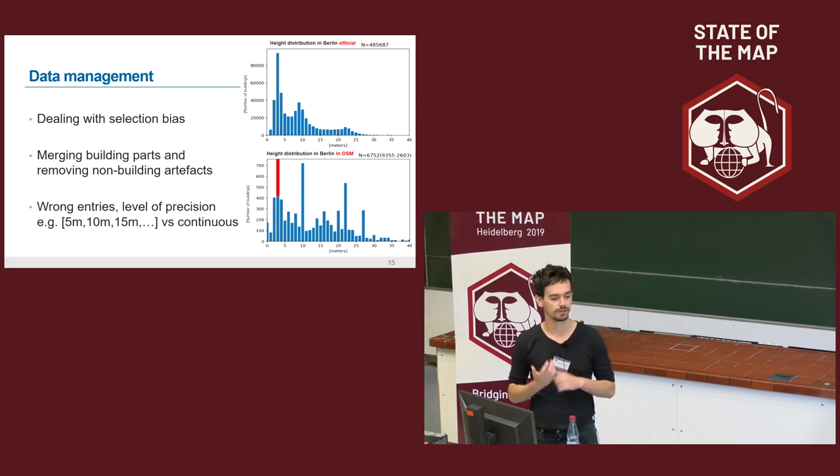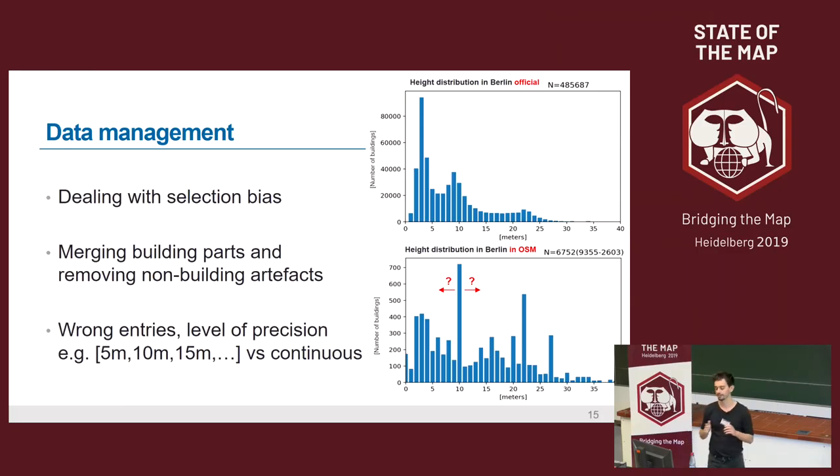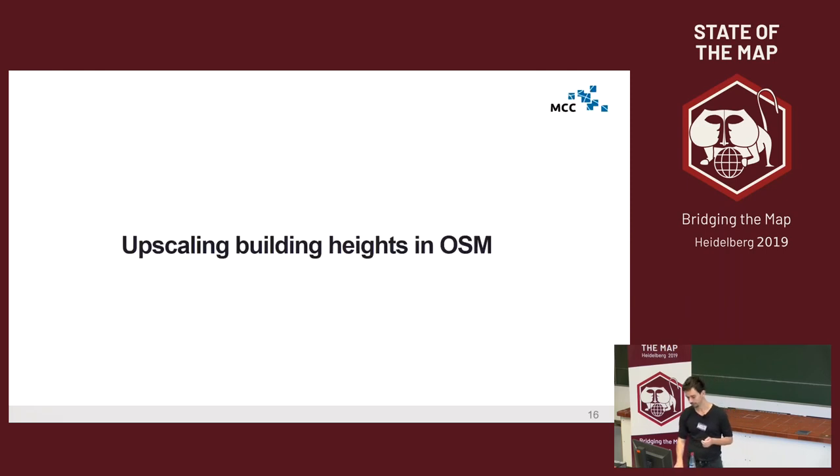We define buildings as those with energy consumption, so in Berlin I removed about 2,600 objects like statues or monuments that are not relevant. Also, in OpenStreetMap large complex buildings can have different objects each with a single height, which need to be merged. There can also be wrong entries or different levels of precision — some cities have heights only at 5-meter intervals versus continuous values in others. Overall, looking at this distribution the good news is we have data for each building level, but we must be aware it's very noisy.